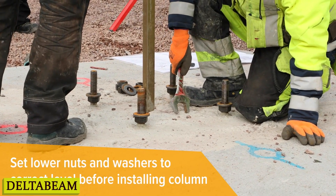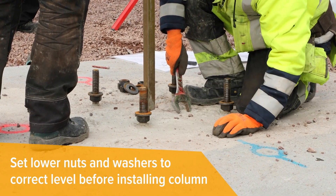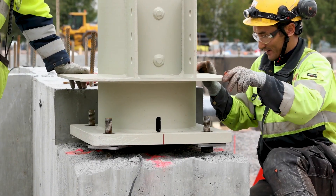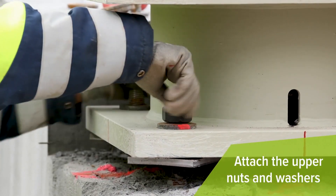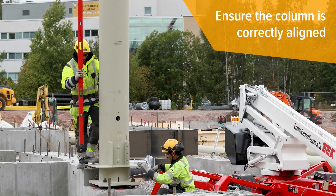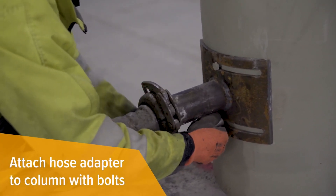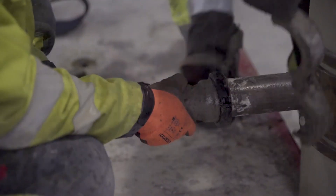Number 9: Delta Beam. Imagine a beam that combines the strength of steel with the versatility of concrete — that's Delta Beam. Delta Beam allows designers to create spaces with maximum flexibility and efficiency. Not only does it reduce construction time, but it also optimizes space utilization, making it ideal for modern urban environments. Gone are the days of bulky, time-consuming construction — its lightweight design and easy installation mean projects can be completed in record time.